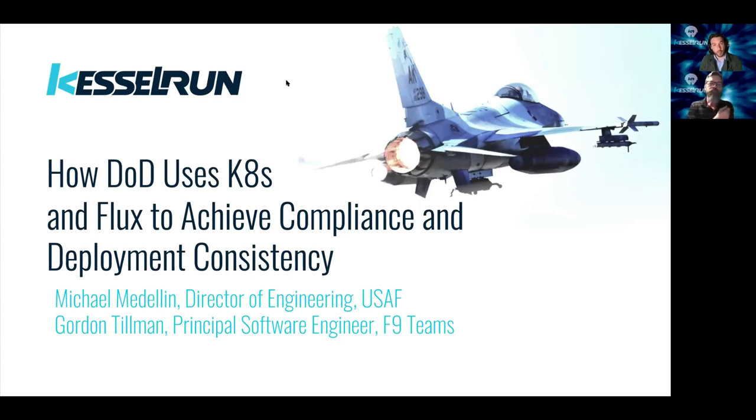Joining me today is Gordon, who will introduce himself. My name is Gordon Tillman. I'm a Principal Engineer with F9 and have been working with Kessel Run for almost a year now. Awesome.